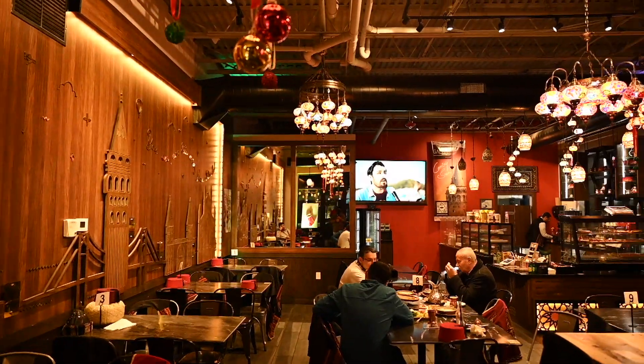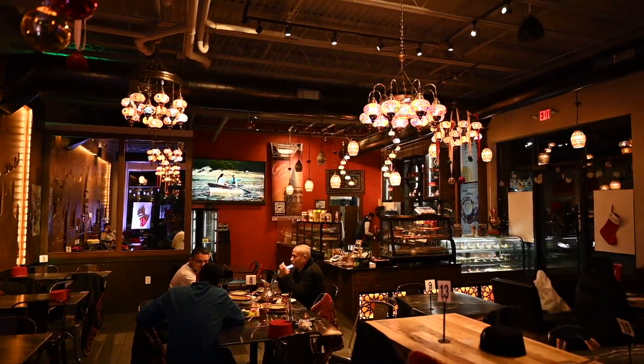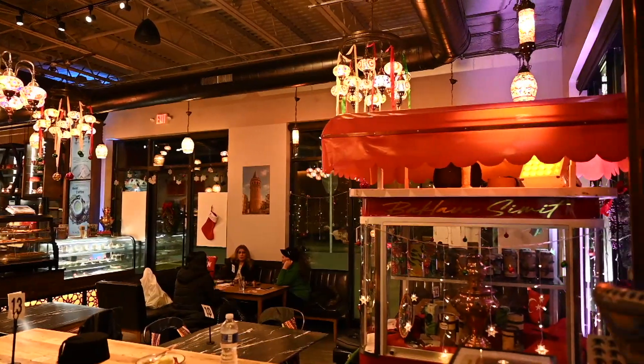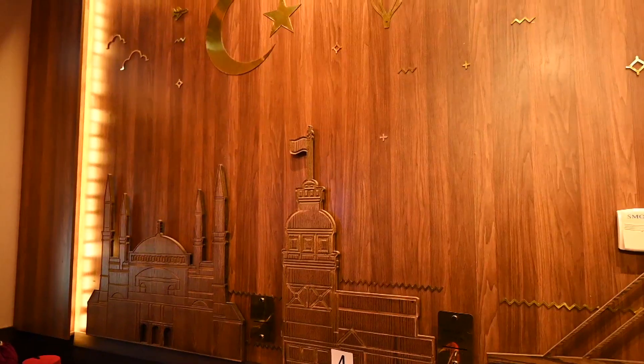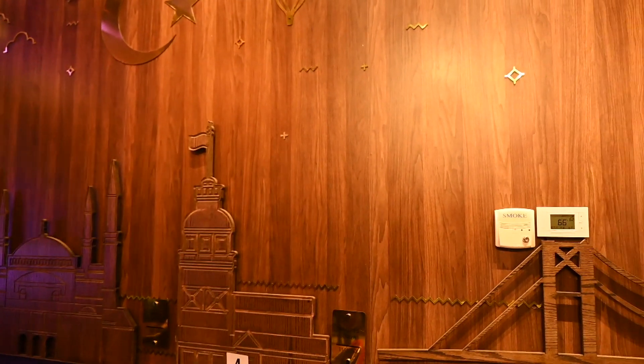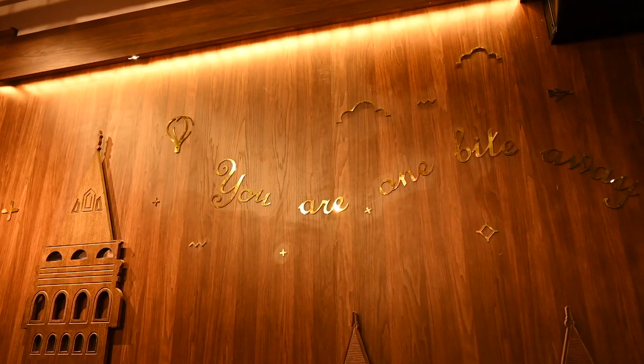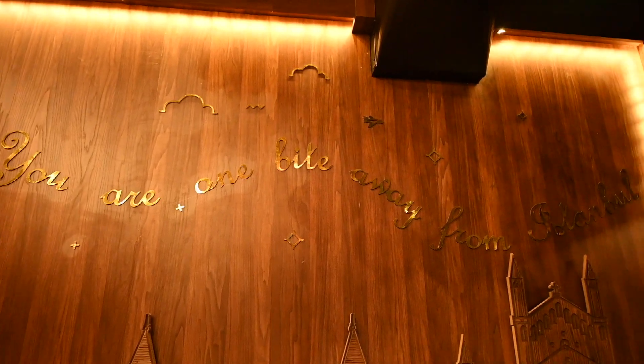If you love Turkish food as much as I do, then you're in for a treat. I recently discovered a gem of a spot in Dearborn, Michigan called Galata Sweets. This charming bakery is inspired by the iconic Galata Tower in Istanbul and offers a variety of delicious Turkish desserts including baklava, kunefe and tulumba.